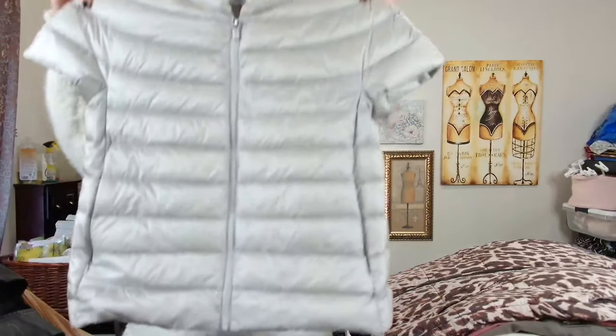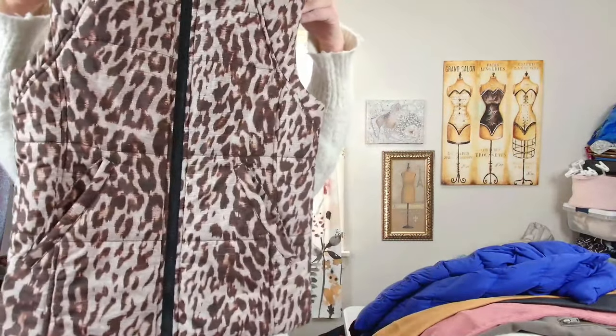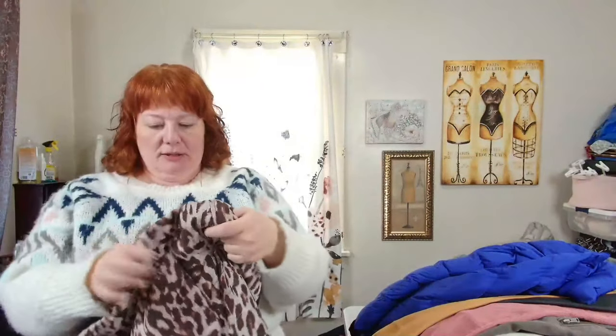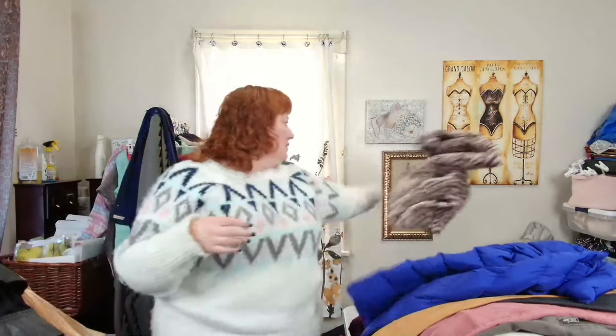This is Martha Stewart — a short sleeve puffer vest. I sold one of these before in green. I think this color will do better. This is Cabbie, size small — a gray and brown animal print puffer vest. It is not down; the filling is polyester.